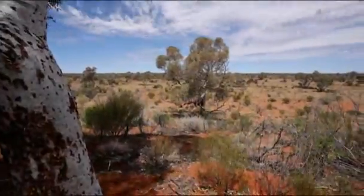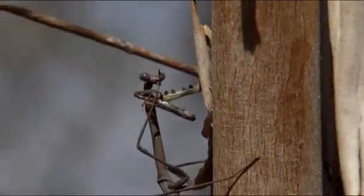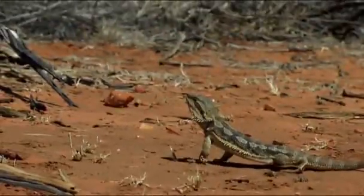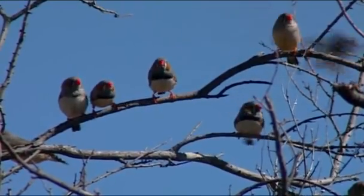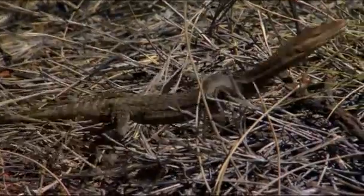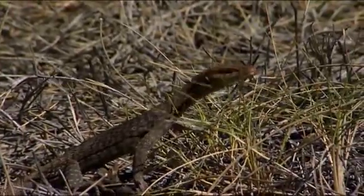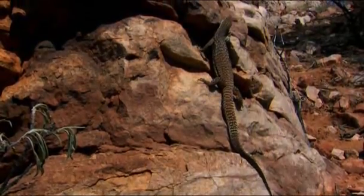Australia's outback harbors all kinds of creatures, not just lizards. It may look barren, but actually it's a patchwork of different habitats, each sheltering its own species. But the lizards stand out, giving the region its nickname, Land of Lizards, and making it the perfect place for lizard hunters.